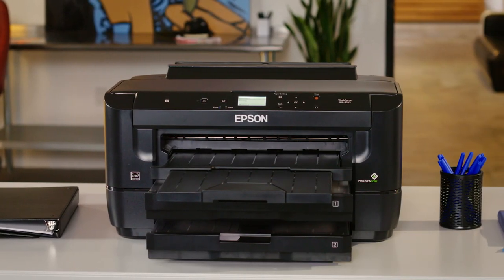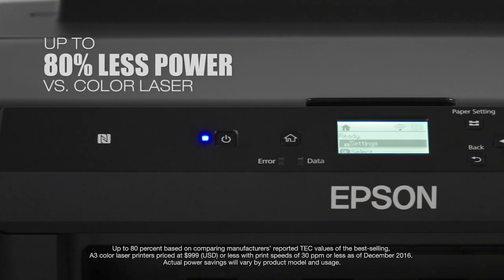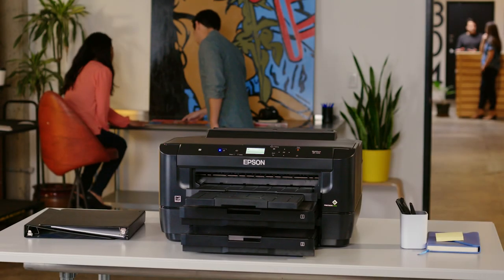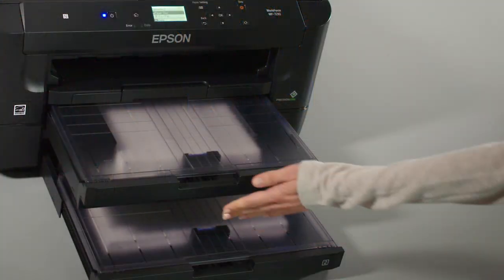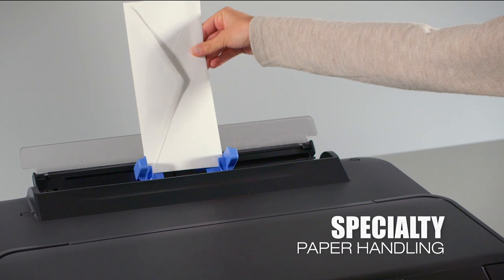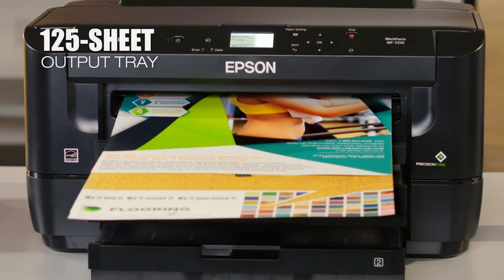The 7210 is economical and uses up to 80% less power compared to color laser printers. It enhances your productivity, delivering high volume printing with dual 250 sheet paper trays, plus a rear feed for specialty paper and a 125 sheet output tray.